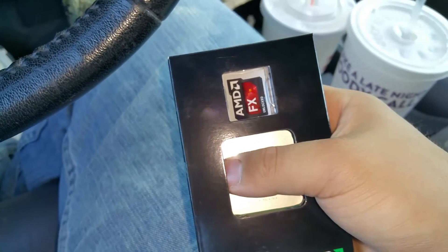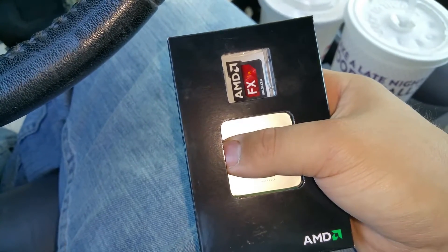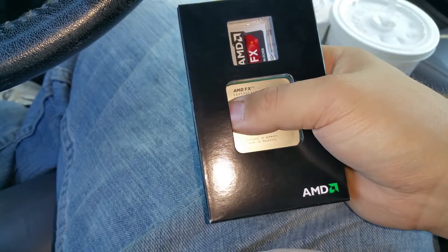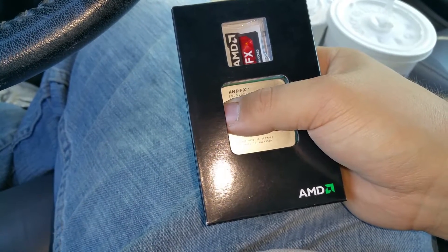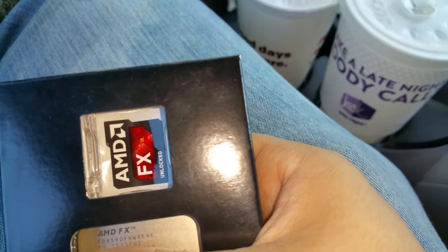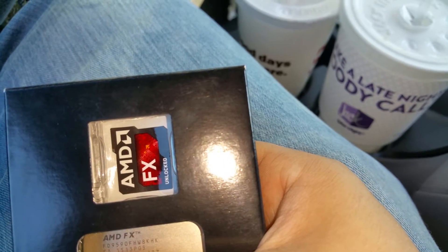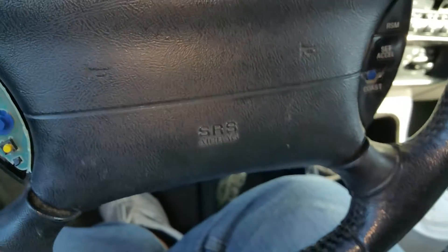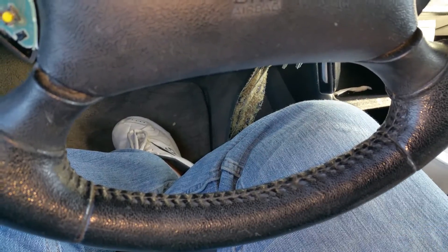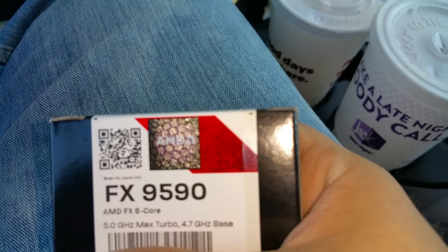Hey everybody, this is the planet earth here. I just purchased an AMD FX 9590 processor, which is the fastest AMD processor — eight cores, model FD 9590 FH. I'm going to block out the serial number because I'm going to be using it. It's the FX 9590.